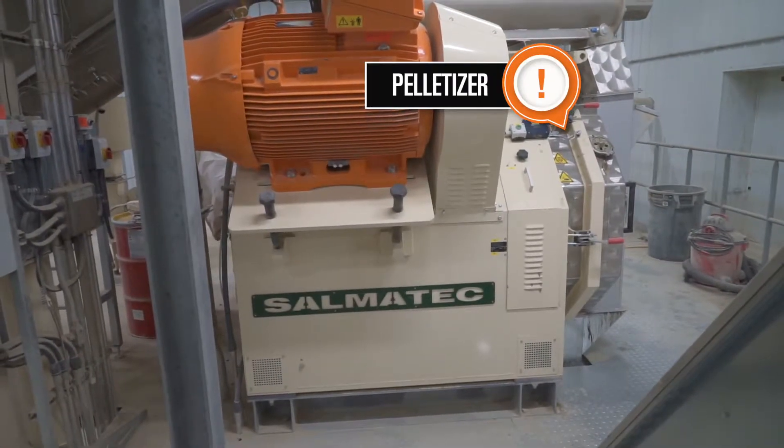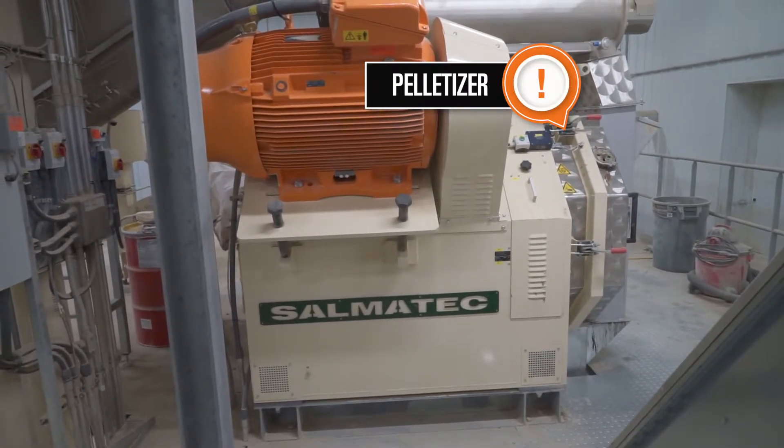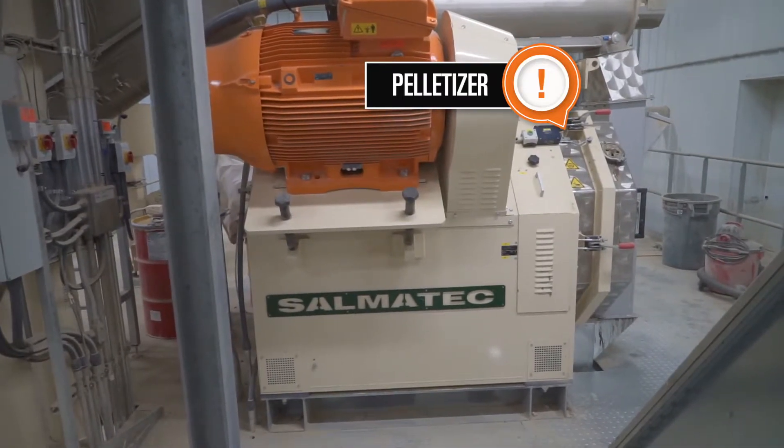The pelletizer presses the manure into consistently sized pellets, which makes handling much more efficient and reliable.